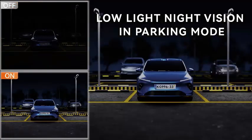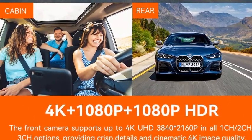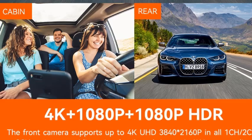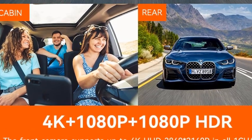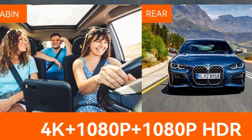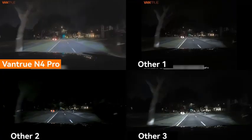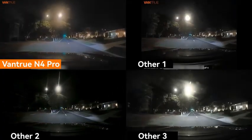Voice control capabilities offer hands-free operation, allowing you to command the camera with simple voice prompts. Integrated GPS tracking provides accurate location data and speed information, adding an extra layer of detail to your recordings. With its robust features and intuitive design, the Vantrue N4 Pro is an excellent investment for those looking to enhance their driving safety and capture every moment on the road.